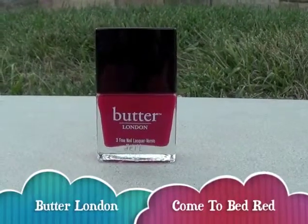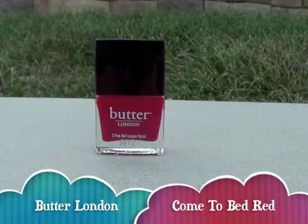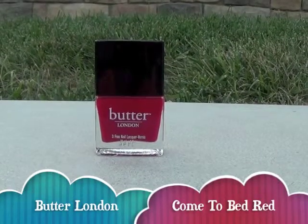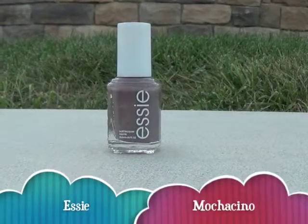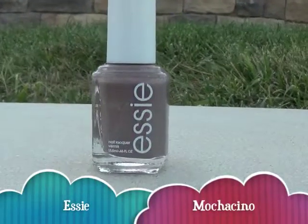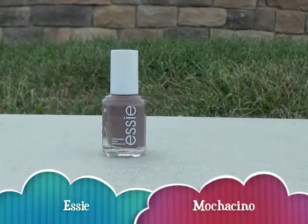Red is for autumn days because I just like wearing red. It just feels fresh and it's perfect for fall. Brown is the perfect color for school days. It just goes with everything, and it's a simple color, so I love wearing this when I go to school.